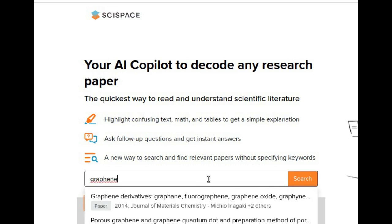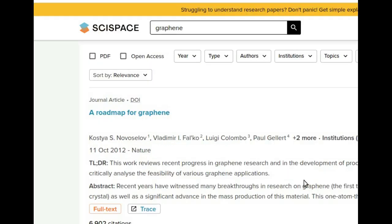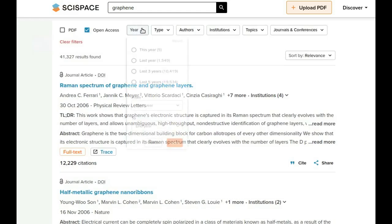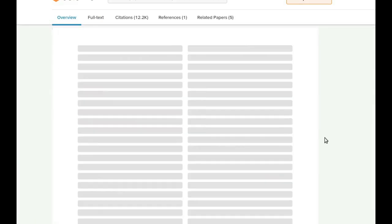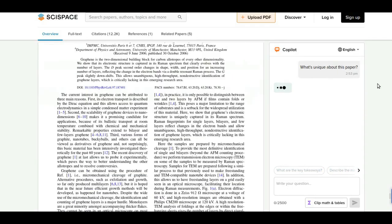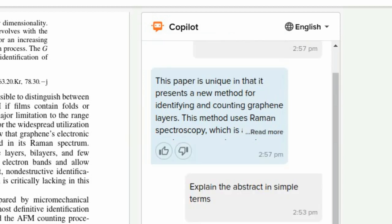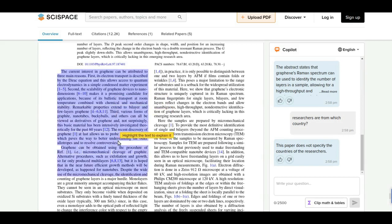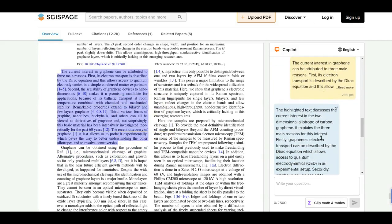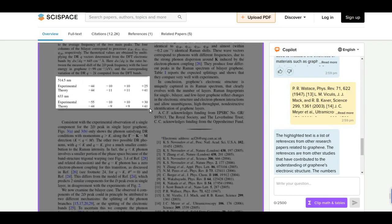Apart from using around 270 million research papers available on their website, we can upload any research paper as a PDF file also. The Copilot will give simple answers for whatever questions we ask about the research paper. It will suggest some questions — we can use those or ask our own. We can highlight any part of the research paper to get a simple summary explanation for that section. We can also use the Clip Math & Table feature to get explanations for math and tables in the research paper.